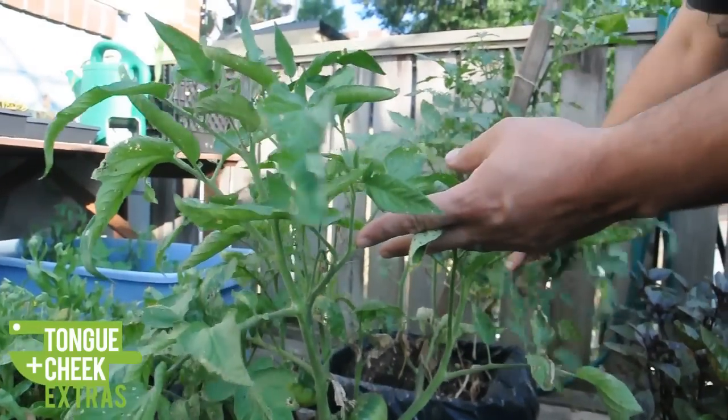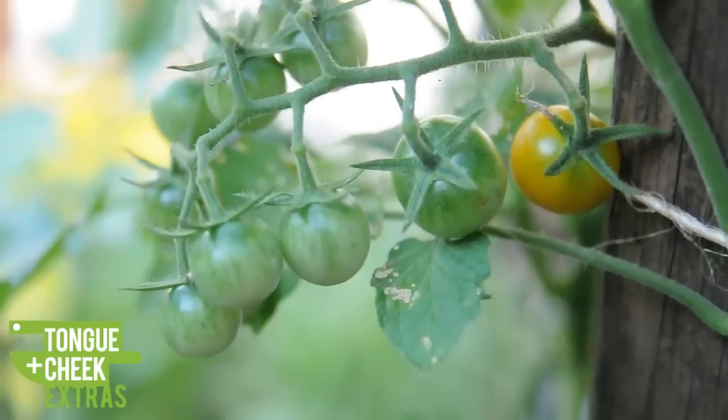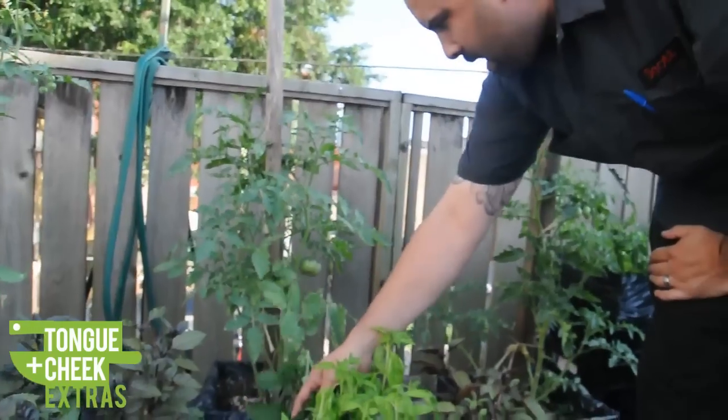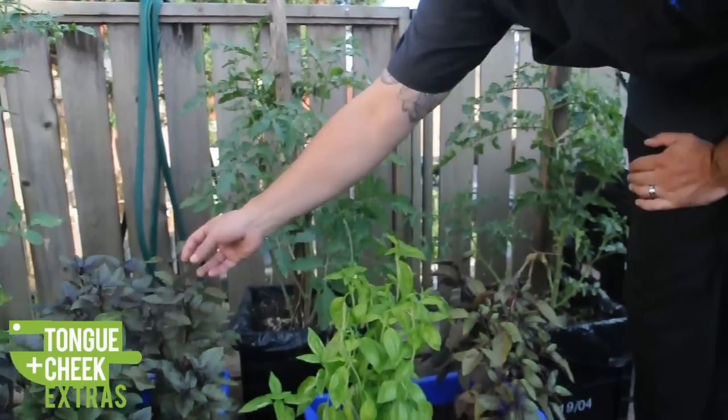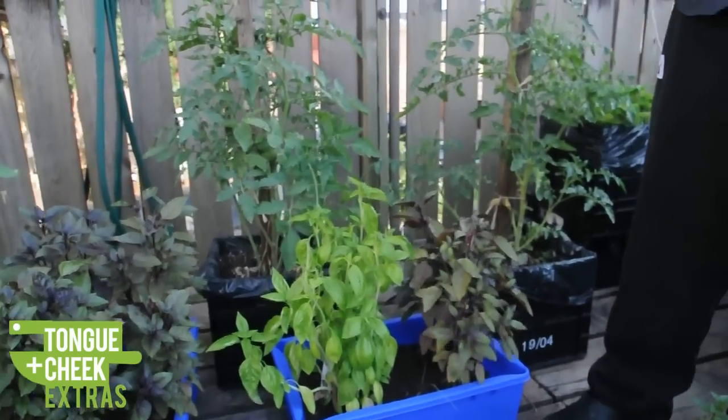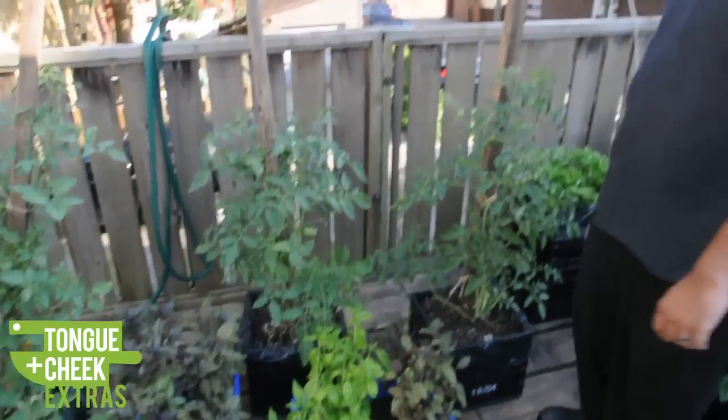These ones I believe are going to be varieties of cherry tomatoes. Then we have some other big ones over here. Some purple basil, Genovese basil, lemon thyme.